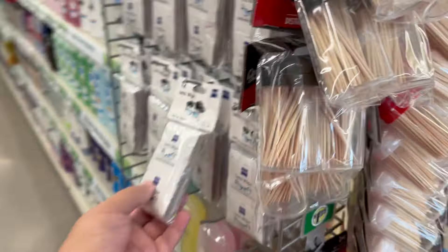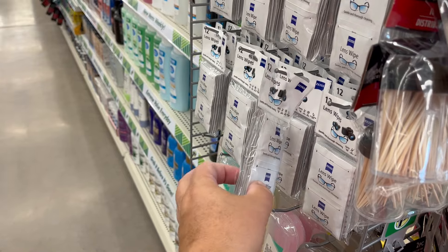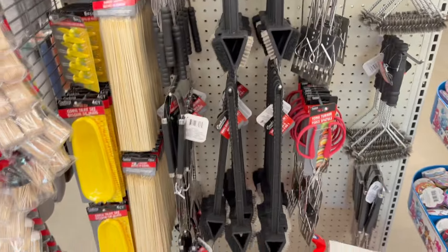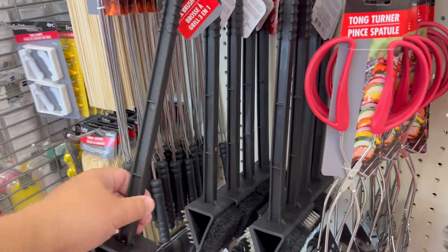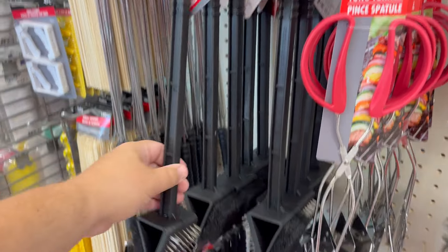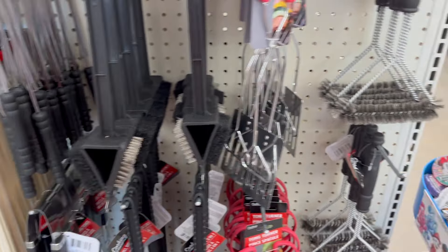Little packs of wipes - I usually buy these at Sam's Club in bulk, but handy here too. A three-in-one brush at $1.25 - I think at Dollar General this is probably a $3 to $4 item. That's a good deal.